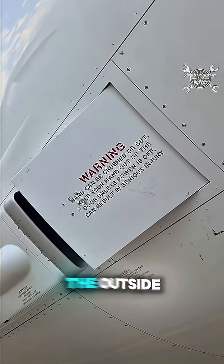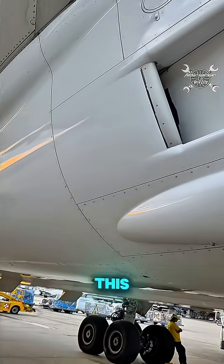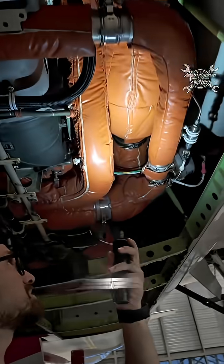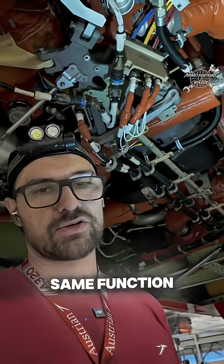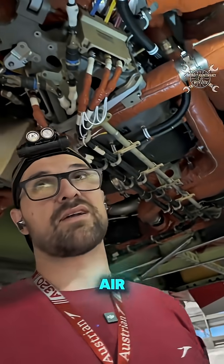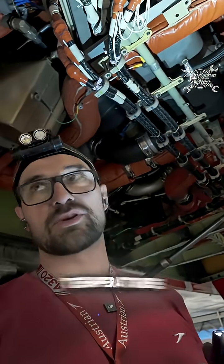They draw air from the outside, compress it, and then this air is sent into the air conditioning system. This air conditioning system has the same function as on every other airplane — it provides compressed air for pressurization and to keep the required temperature inside the cabin.